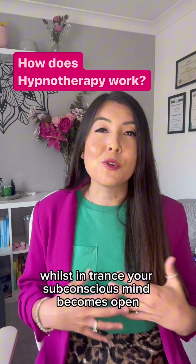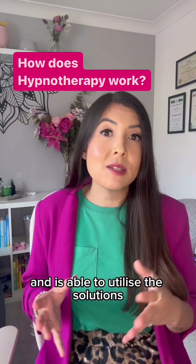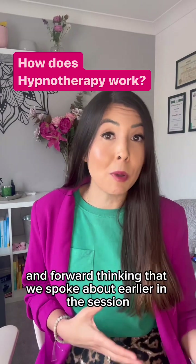Whilst in trance, your subconscious mind becomes open and receptive to positive suggestions and is able to utilise the solutions and forward thinking that we spoke about earlier in the session.